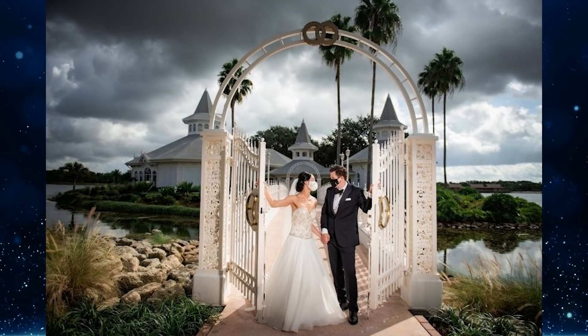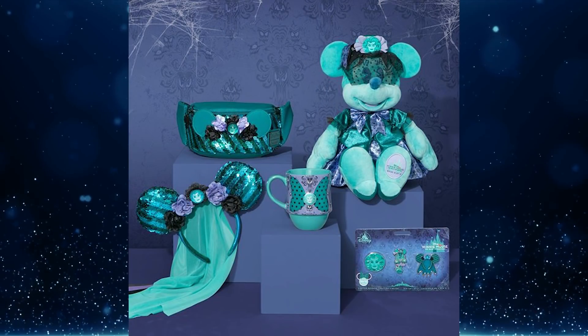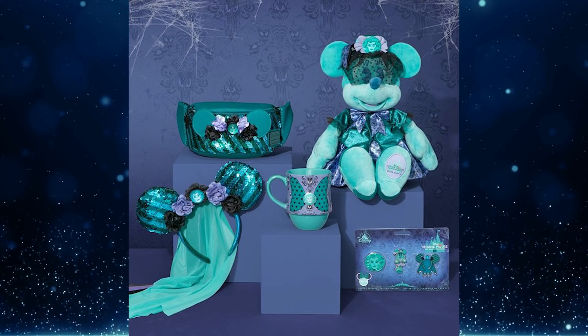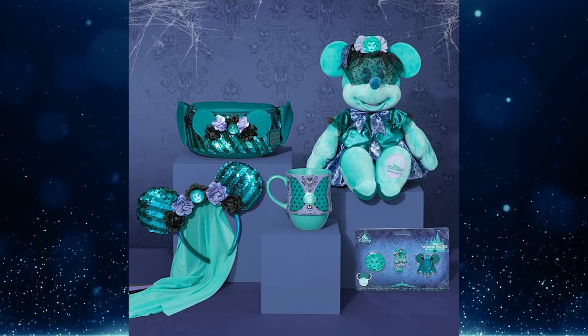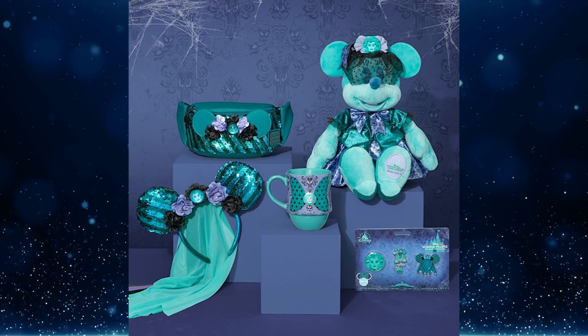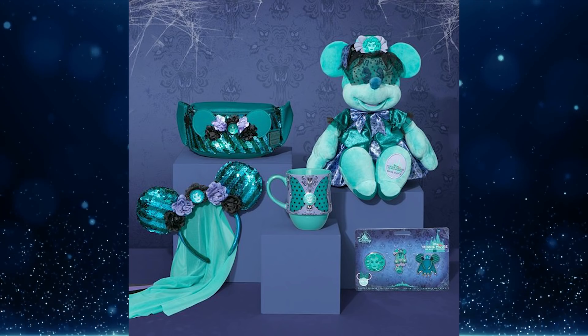Pass holders can shop the new limited release Minnie Mouse: The Main Attraction Haunted Mansion collection at Sir Mickey's in the Magic Kingdom early on October 28th, from 9 a.m. to 10 p.m., before it's released to all guests while supplies last. The limited edition collection includes a Minnie Mouse headband, plush, mug, pin set, and hip pack by Loungefly. All items are eligible for the pass holder merchandise discount, currently 30 percent off through October 29th. Pass holders can also enjoy fall fun with special character cavalcades, merchandise, and Halloween treats.